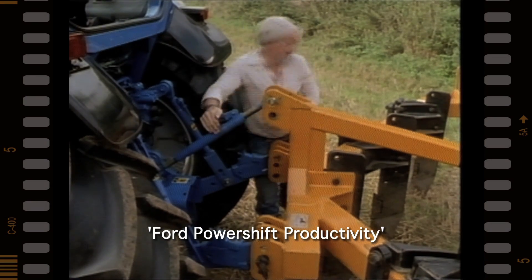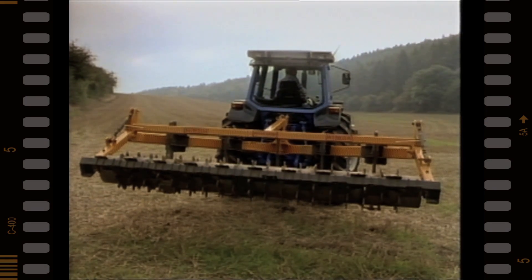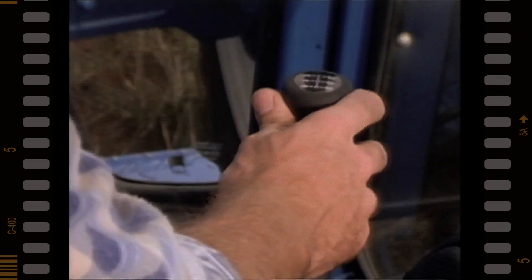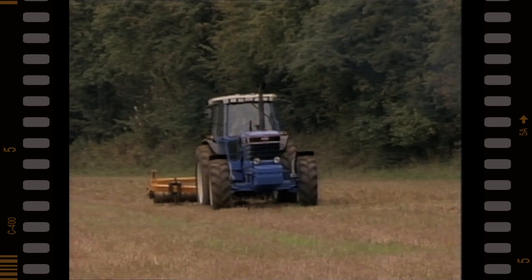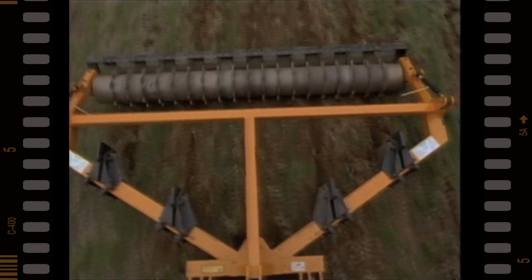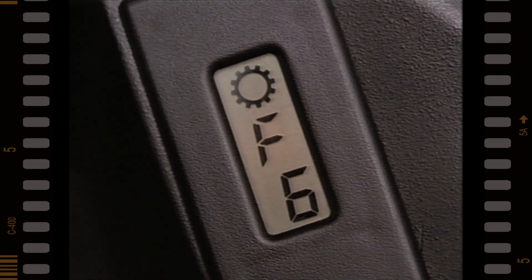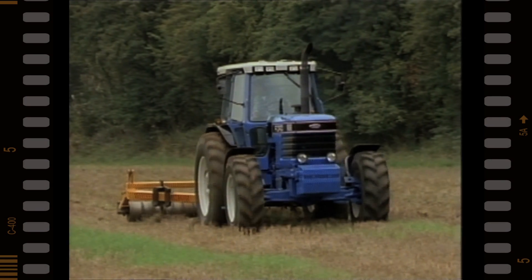Farming is like most businesses today — to stay profitable you must continually improve productivity. Which is why there's so much excitement about this newest innovation: the Ford Power Shift, the only electronically activated transmission available in this class. Up ahead, tough, hard ground. In the cab, Ford Power Shift. You need to get down to a low gear quickly — push one lever once and change down to suit the heavier conditions, then back up to speed just as quickly. Ford Power Shift lets you work more efficiently by enabling you to vary speeds on the go to suit conditions and maintain constant depth.